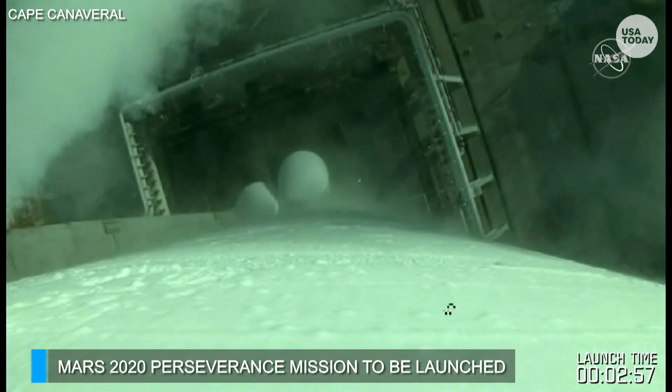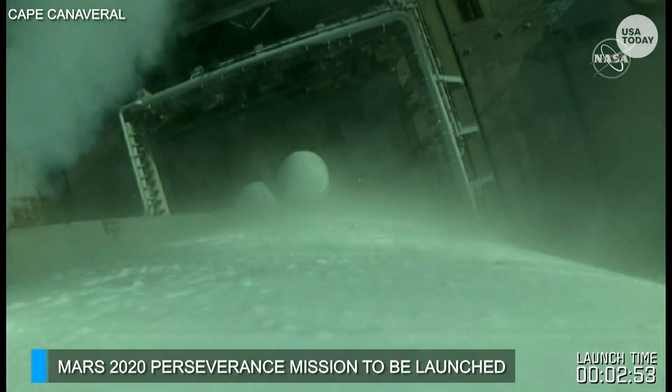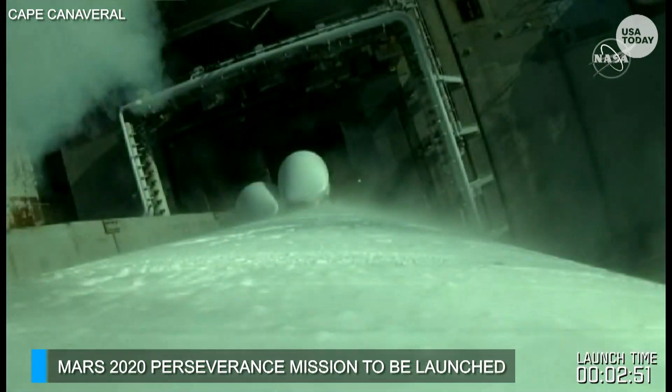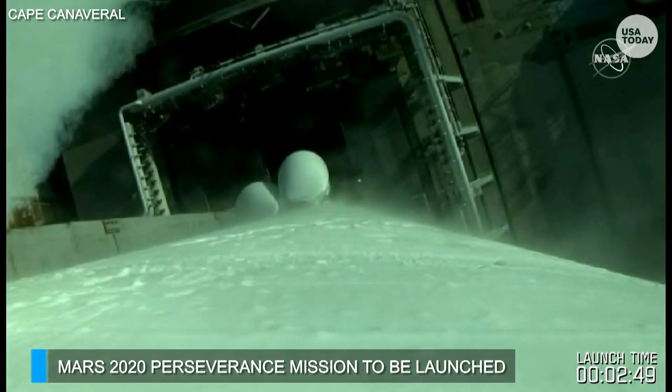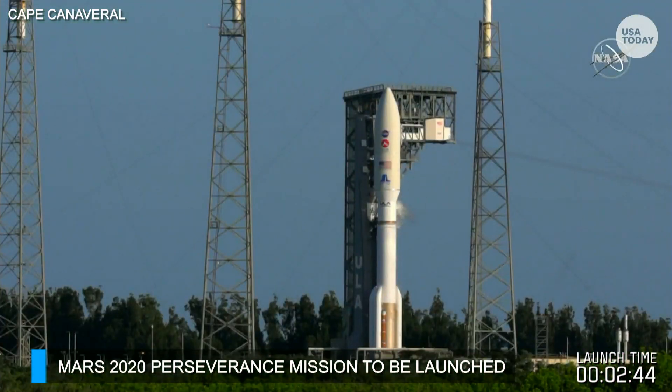Looking ahead to post-liftoff, here's a preview of what's going to happen. You'll be hearing from the ULA flight commentator Jesse Gonzalez, who will give those calls past liftoff, walking through maximum dynamic pressure, SRB separation, fairing separation, booster separation, and then the first main engine ignition of the Centaur's RL-10.